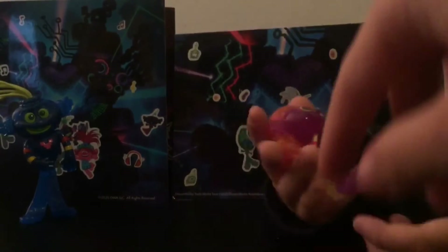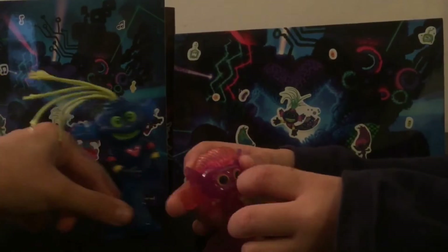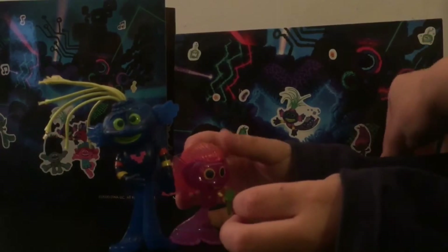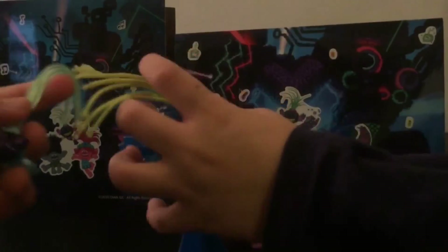She is a pink-purple Techno Troll and she's holding a microphone. And here is King TrollX — we also got another King TrollX.